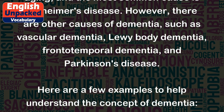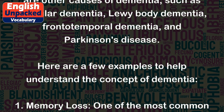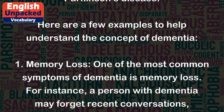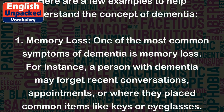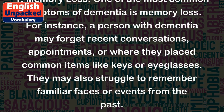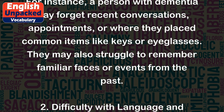Here are a few examples to help understand the concept of dementia. 1. Memory loss — one of the most common symptoms of dementia is memory loss. For instance, a person with dementia may forget recent conversations, appointments, or where they placed common items like keys or eyeglasses. They may also struggle to remember familiar faces or events from the past.